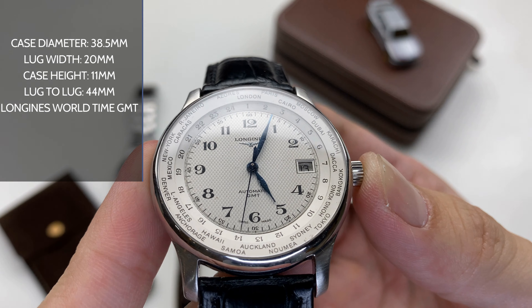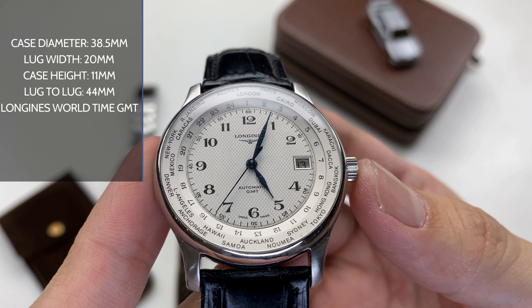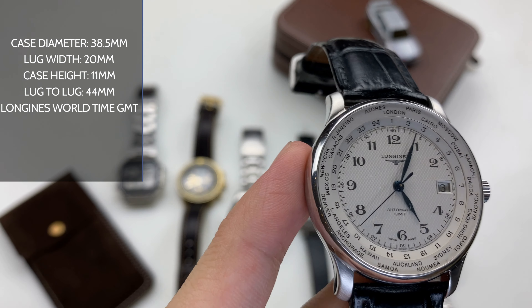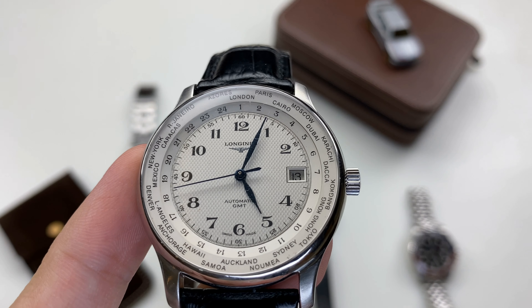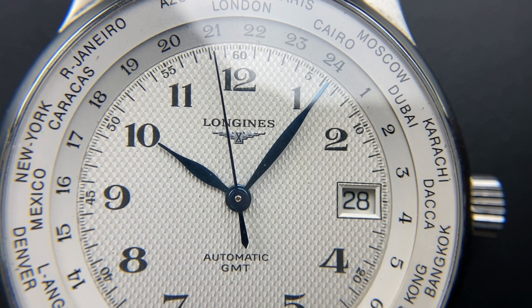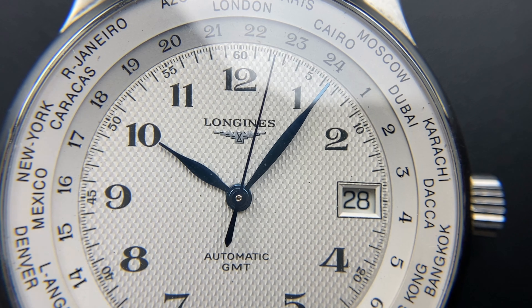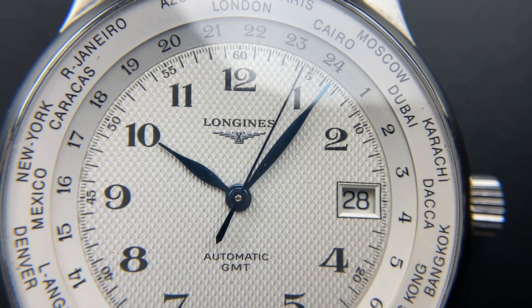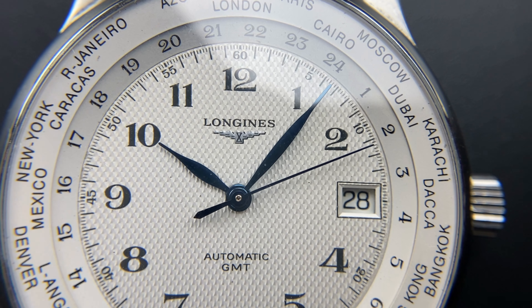Case diameter is 8.5mm and the lug width is 20mm. The height is 11.5mm. The case height is 44mm. The DL is a very old color. The DL is 24 hours. The size of the DL is very different. The blue is a silver cream color.